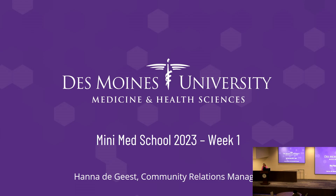Welcome to everybody joining us in person and also online — we are streaming and recording this session. It'll be available on our website starting Friday, along with the PowerPoint slides that Dr. Hively will be sharing today. Those will be available at dmu.edu/minimmed.